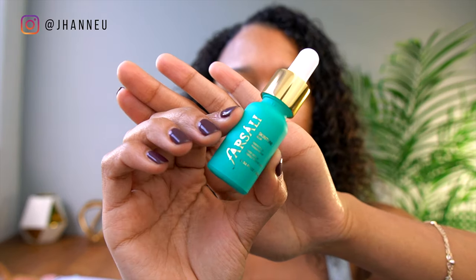Now that this is dry, I'm going to take the Farsali Skin to Blur. I've never tried this before — it's supposed to be a primer. Most primers come in a plastic bottle, and I was trying to find a primer that didn't come completely in plastic, so this was the best thing I could find. It's supposed to tighten your pores and make your skin seem smoother, so we'll see if it actually works.